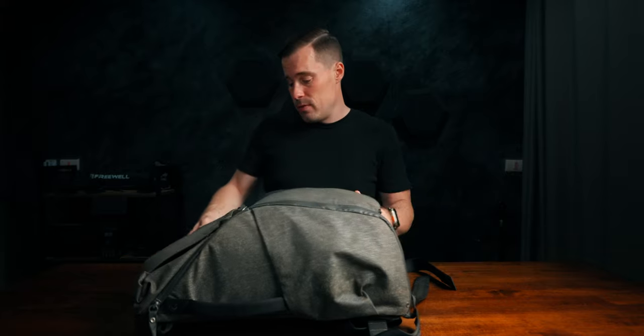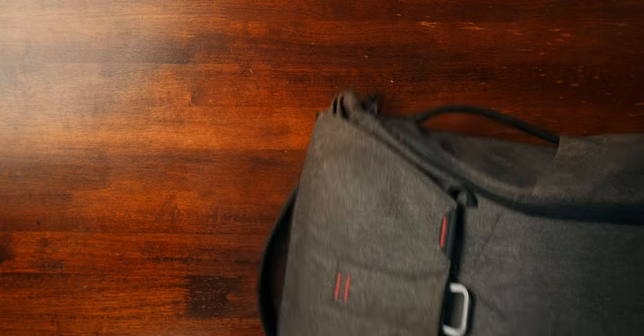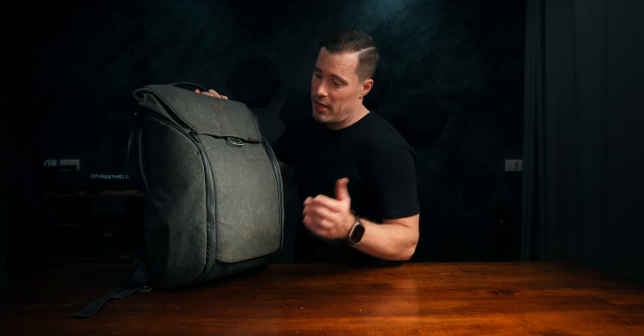The reason I stopped using the Peak Design bag is mainly weight — the 30-liter version with inserts is around 2.1 kg, and the 20-liter is about 2 kg, so they're quite heavy. Also, looking at the bag after about one and a half years of use, the material on the sides is already torn apart — it's the most damaged bag I own, and it no longer looks stylish. Additionally, this bag is not suitable for actual hiking since there's no real padding on the back, and I found it super uncomfortable on longer hikes.